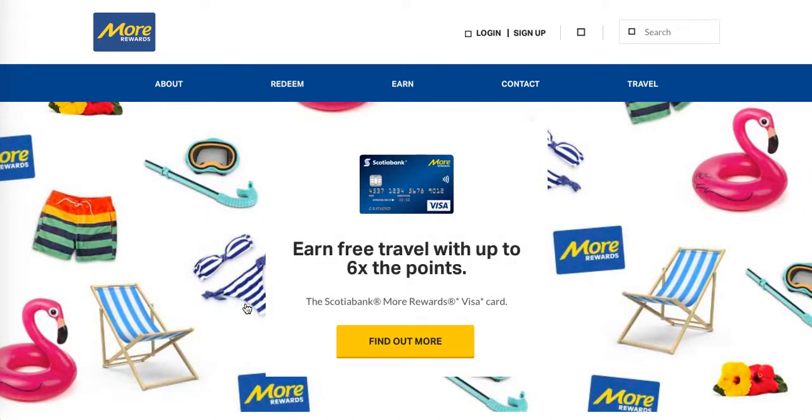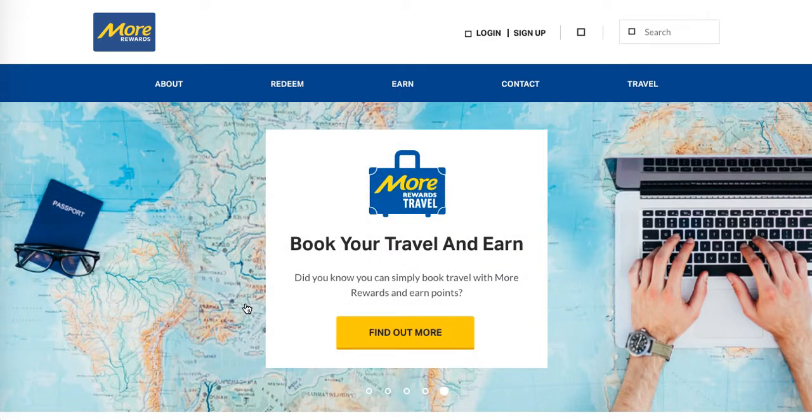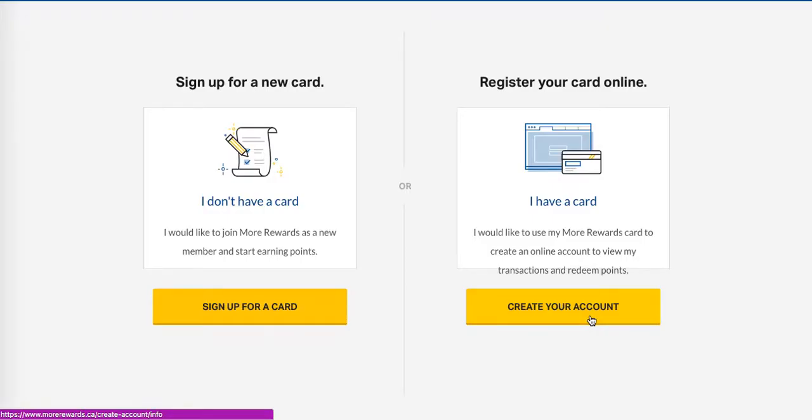I like looking at the flyer, I like looking at specials — that's important to me. So this is where we need to sign up. At the top here you can see it says to sign up, so we're going to click that. There are two sections: sign up for a new card, or register your card online. For those of us in Winnipeg, because it's a brand new launch, we all need to use the sign-up section because we don't have cards yet — so we all want to start the program right now and sign up for a card.